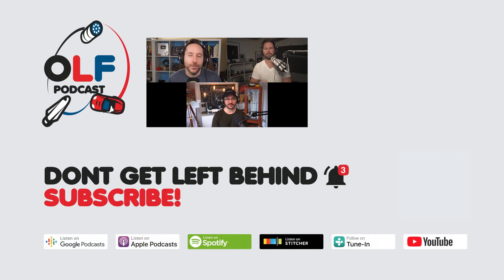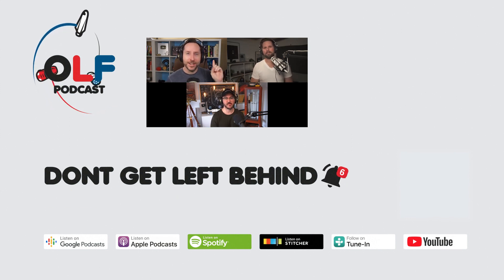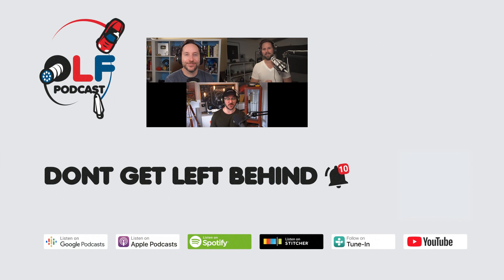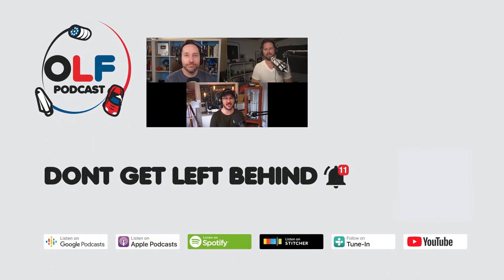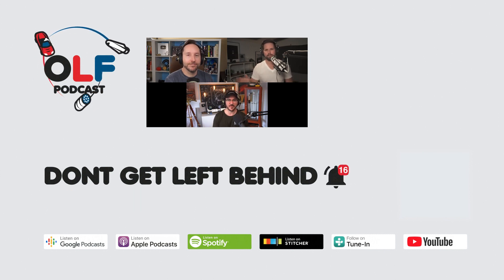Thanks for watching this clip. If you want to watch the full episode, go to olfpod.com/yt. Consider becoming a Patreon member for early access to episodes, joining the community, watching us record live, and getting your name in the credits at olfpod.com/patreon. Check back every Friday for new clips and new episodes.